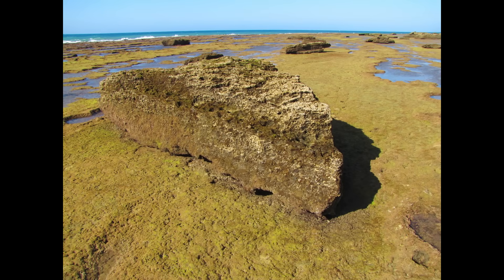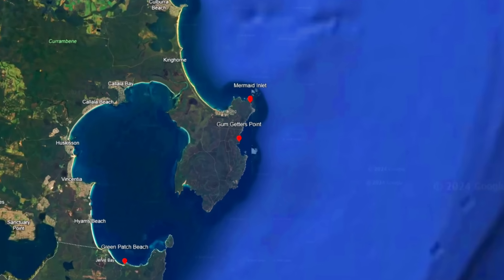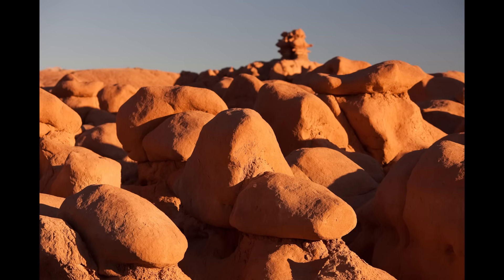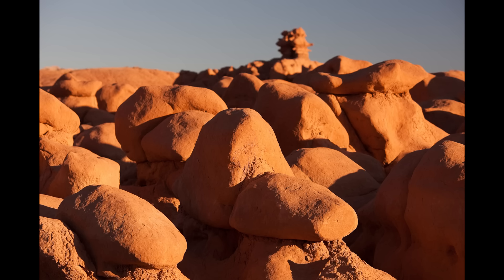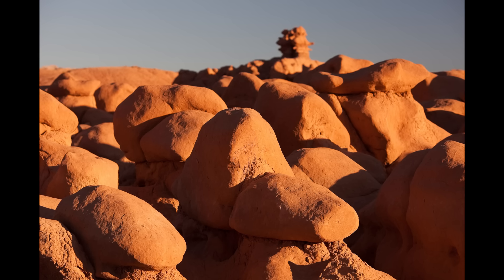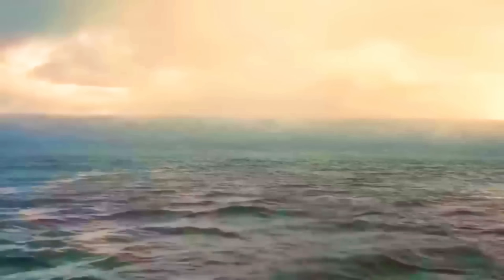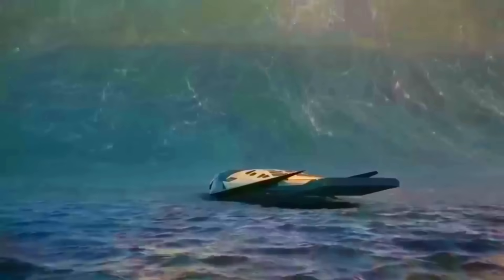One of the most compelling pieces of evidence of these mega tsunamis is found in the massive boulders strewn across the landscape. At Gumgetters Inlet, Dr. Bryant discovered sandstone slabs measuring up to 7 metres in diameter, deposited at an elevation of 25 metres above sea level. These boulders, many exceeding 2 metres in intermediate diameter, are not the result of ordinary storm waves. Their imbricated or stacked arrangement suggests they were carried and deposited by powerful tsunami waves. The velocity required to transport such massive boulders is staggering, estimated to range from 7.8 to 10.3 metres per second.